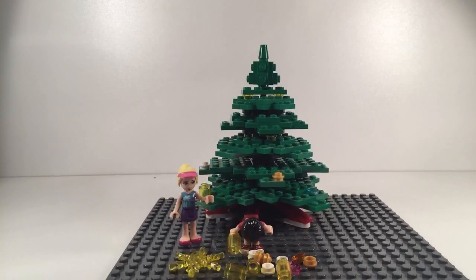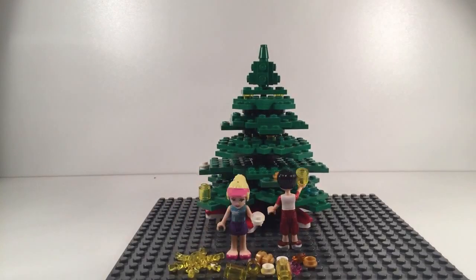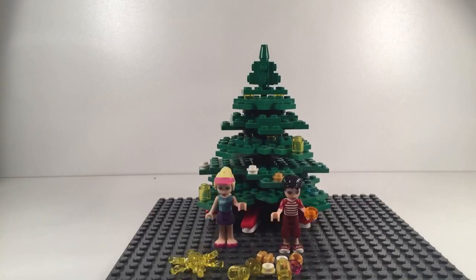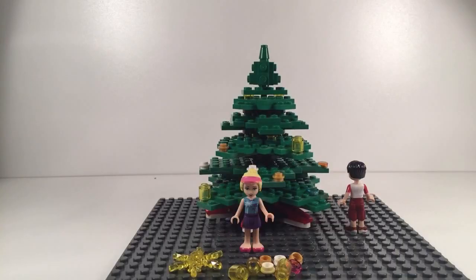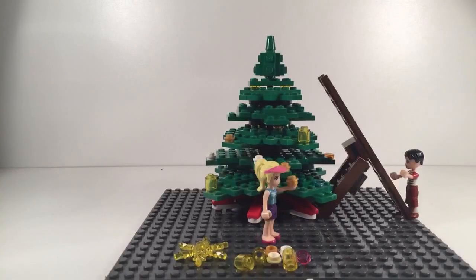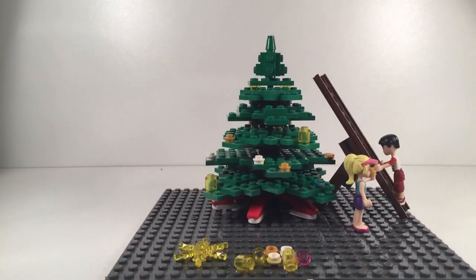Nate, do you want to go first this time? Okay. I'm putting on another yellow one. And I think I'll go get the ladder. Here's the ladder. And here's the gold one, Nate.